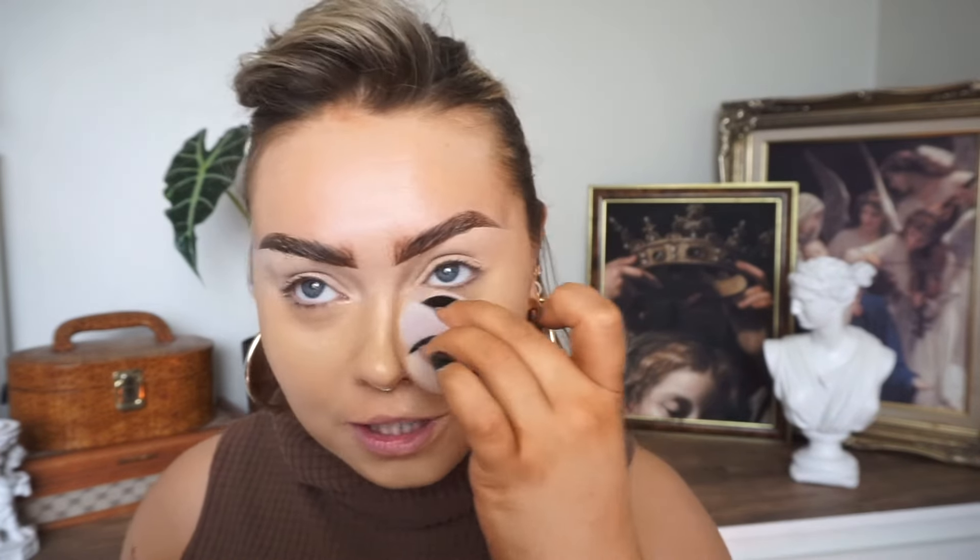I'm wanting to go for a more full coverage look today on the skin because we're going full glam. I'm wanting to do a 90s inspired full glam. I don't really know what a full glam would look like in the 90s but I'm going to do my own twist on it — what I would consider a 90s full glam would look like. I'm just going to wing it and see what we do.